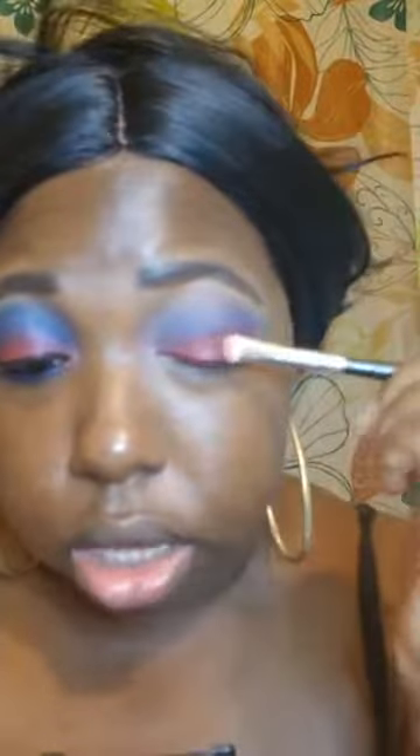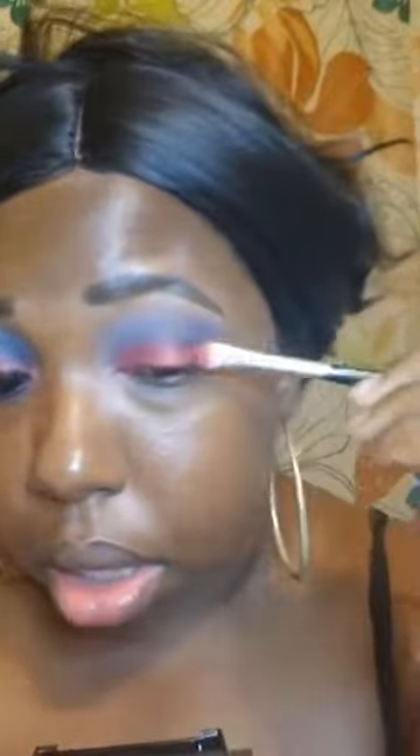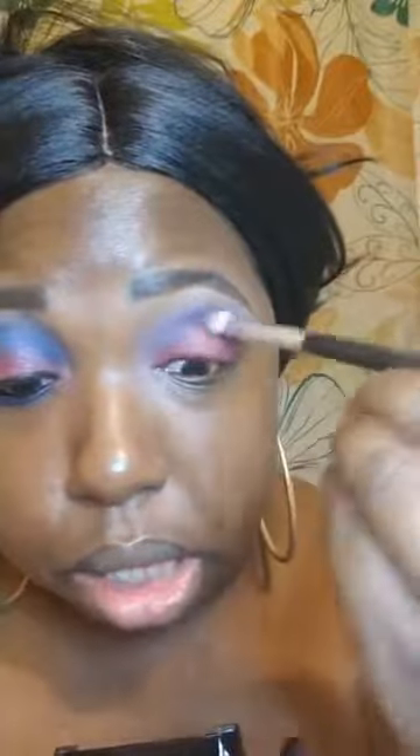I'm going to take that Mercy and pat it on because it has shimmer. It's best to close your eyes when you're using shimmers because getting shimmer in your eyes hurts — it's very painful. Then I'm going to go back into that blue color, I'm Chilling, and blend it out. Add some more blue.